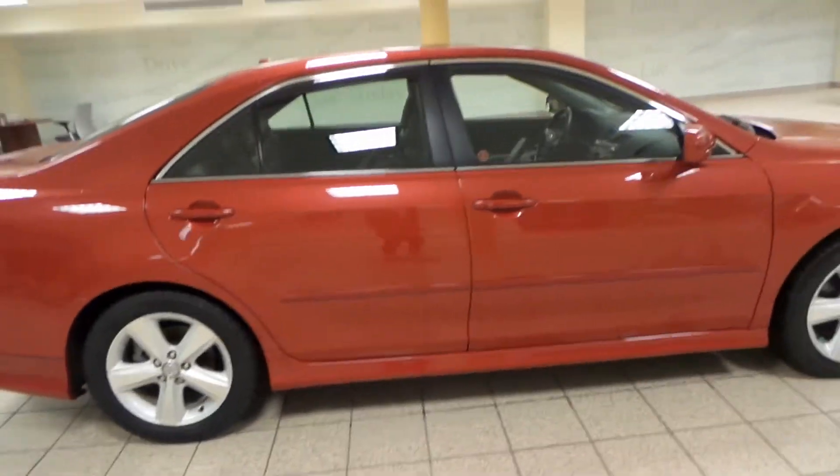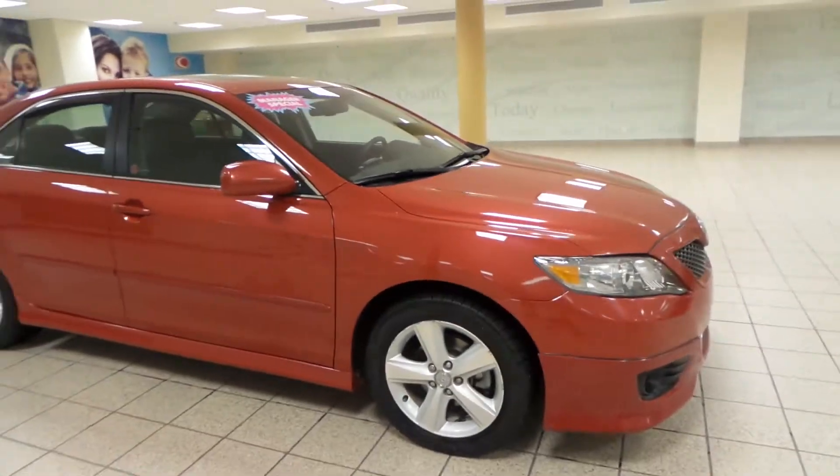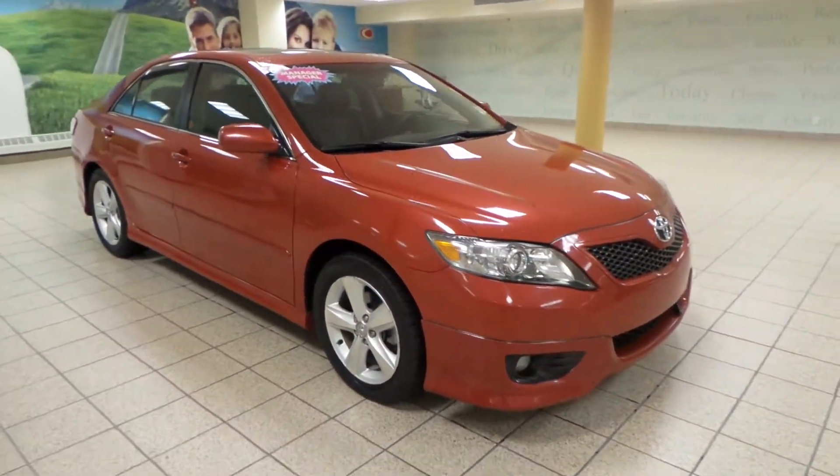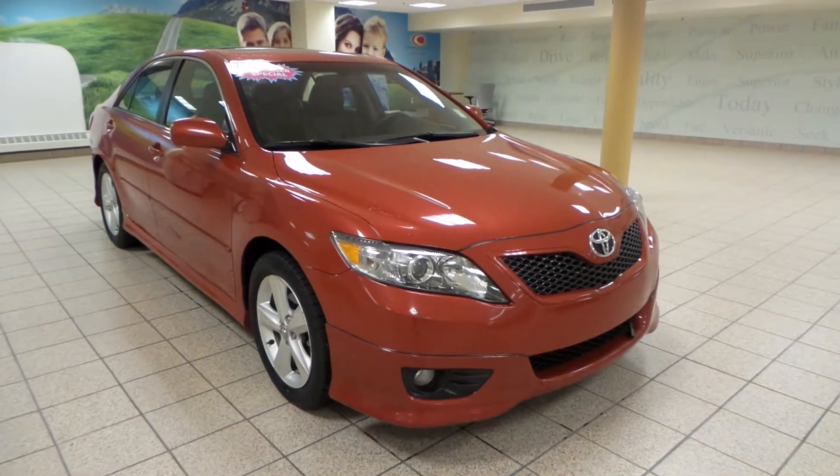So this is just one of many of our used vehicles here at Charles Len Toyota Scion. If you're interested at all, please come by to the Northwest Auto Mall or you can visit our website at www.charleslentoyota.com. Thanks for watching.